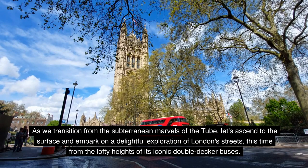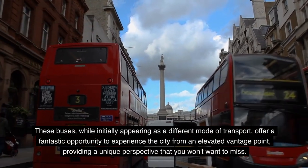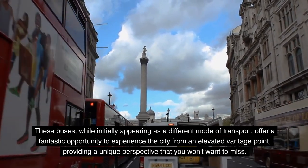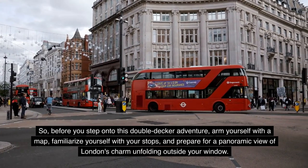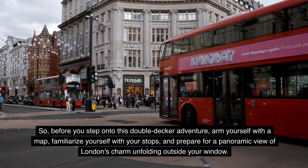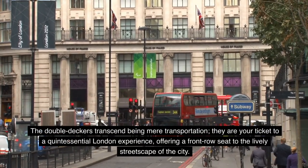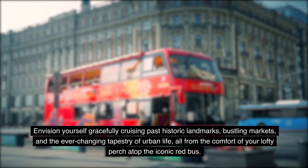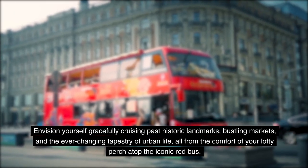As we transition from the subterranean marvels of the Tube, let's ascend to the surface and embark on a delightful exploration of London's streets from the lofty heights of its iconic double-decker buses. These buses offer a fantastic opportunity to experience the city from an elevated vantage point, providing a unique perspective you won't want to miss. Before you step onto this double-decker adventure, arm yourself with a map, familiarize yourself with your stops, and prepare for a panoramic view of London's charm. Envision yourself cruising past historic landmarks, bustling markets, and the ever-changing tapestry of urban life from the comfort of your lofty perch atop the iconic red bus.